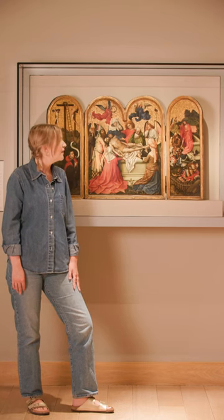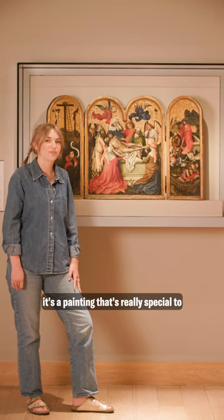Come and see it at the Courtauld Gallery — it's a painting that's really special to come and see in person.